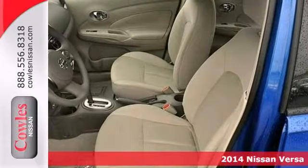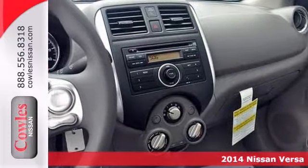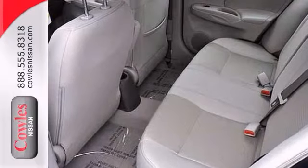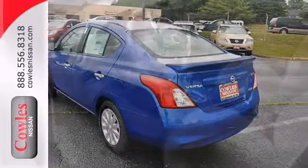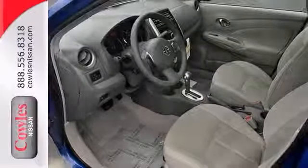Economy and reliability come together in this fantastic 2014 Nissan Versa. You'll get nice features like anti-lock brakes, tinted glass, and a rear spoiler. It also comes with a CD player and multiple airbags. With its peppy yet fuel-sipping engine, you can do anything in this convenient economy car.